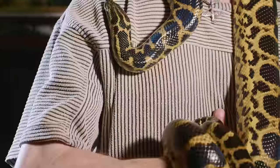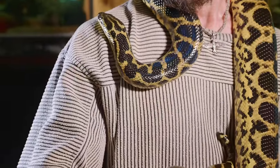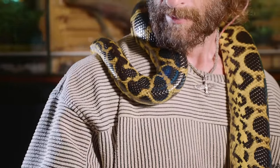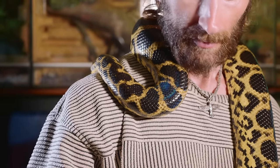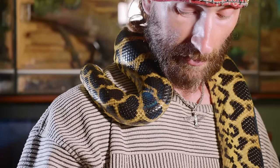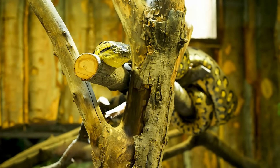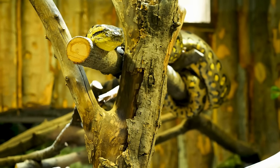A snake's vertebrae, like an anaconda's, run the length of its body and swing low to the ground as its muscles help it move along the ground or climb up trees. A pair of ribs is attached to each vertebra, protecting the body parts inside the snake's body.